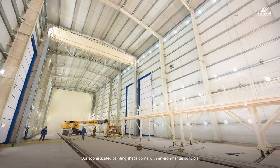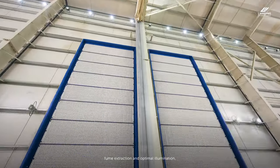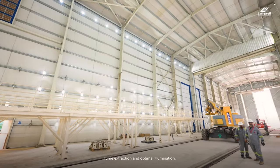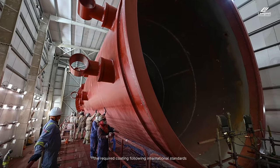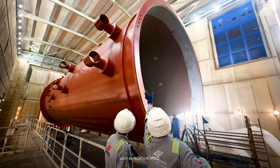Our sophisticated painting sheds come with environmental controls, fume extraction and optimal illumination, so our skilled applicators can meticulously apply the required coating following international standards such as Norsok M501.